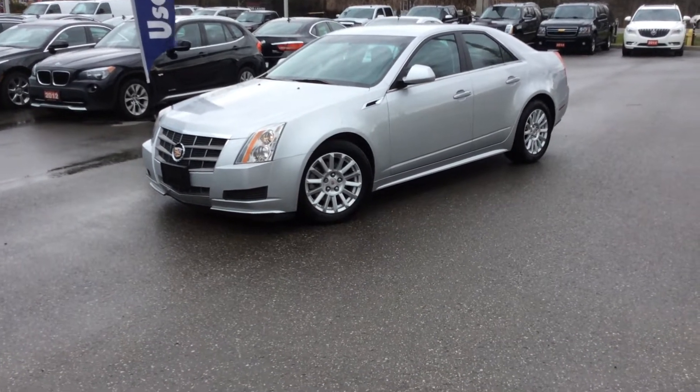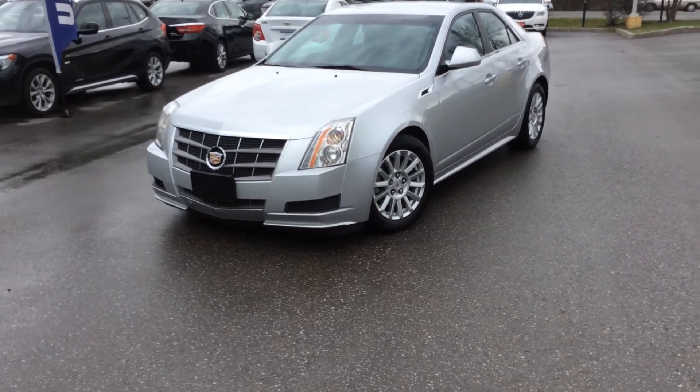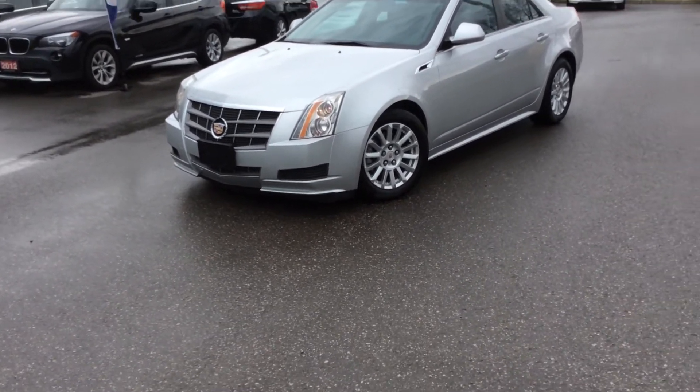Hey everyone, this is Mike Kuminich from Michael Bore Chevrolet here in Pickering, Kingston Road and Whites, coming at you with a 2011 Cadillac CTS.